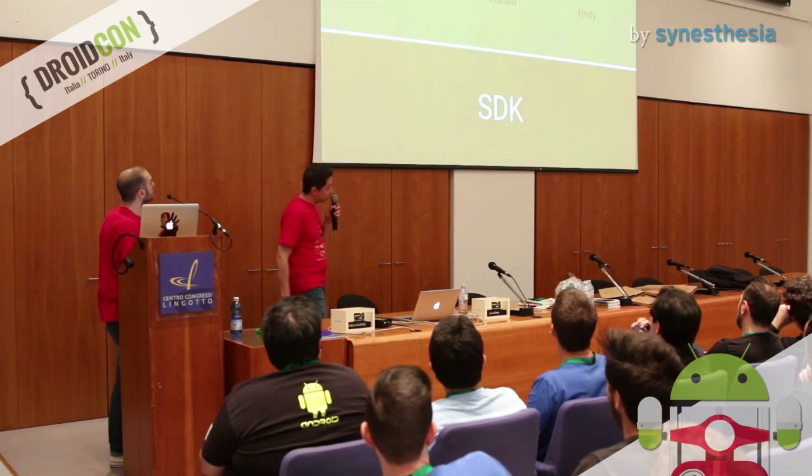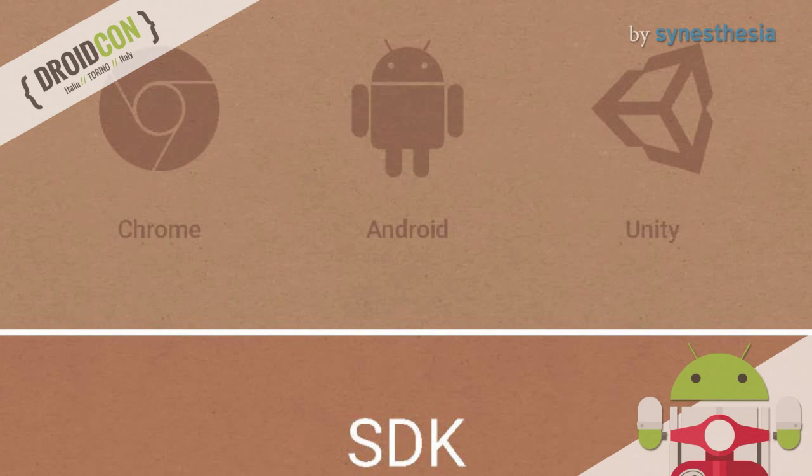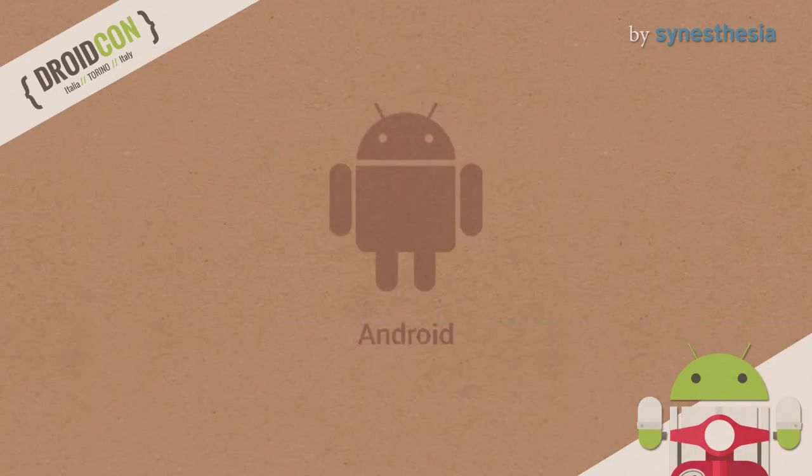So now we know how it works, but we are developers, so let's dive into code. At the moment, Google is providing three different SDKs for Google Cardboard: one for Android, one for Unity, and one for Chrome/HTML5. Today, since we are at Droidcon, we'll focus on the Android SDK. I just want to show you the basic steps needed to implement a simple Cardboard application.